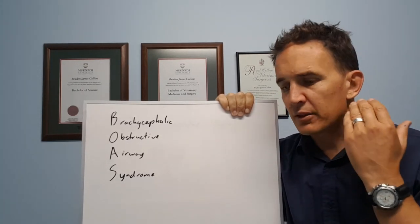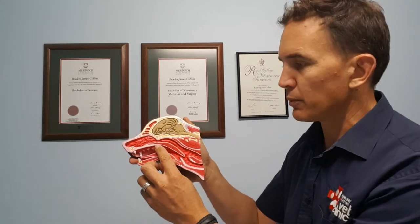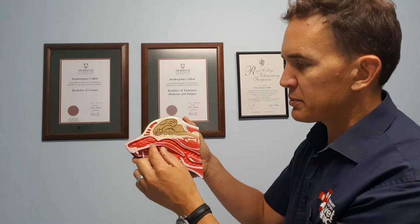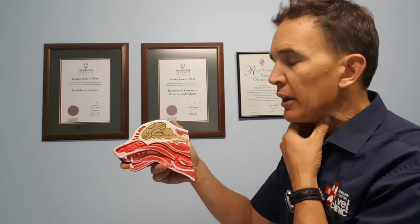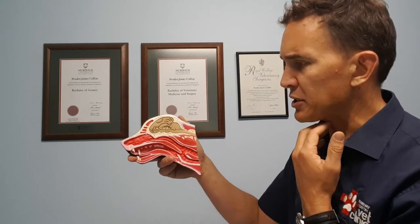Getting back to the mouth, the soft palate can also be elongated. The soft palate sits over the roof of the mouth and normally finishes just before the larynx or voice box. In brachycephalic dogs, because everything's pushed back, the soft palate tends to be pushed back as well — to the point where it's blocking the larynx. The dog basically has this meaty flap going over the larynx and over the entry to the trachea, which creates quite a severe obstruction.